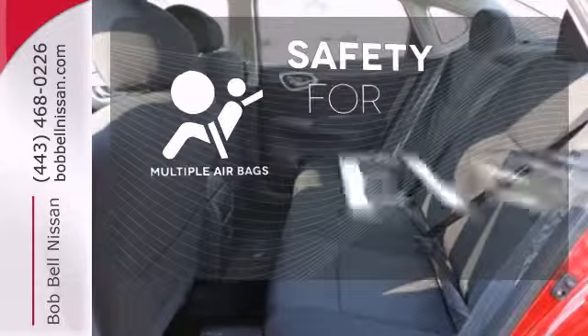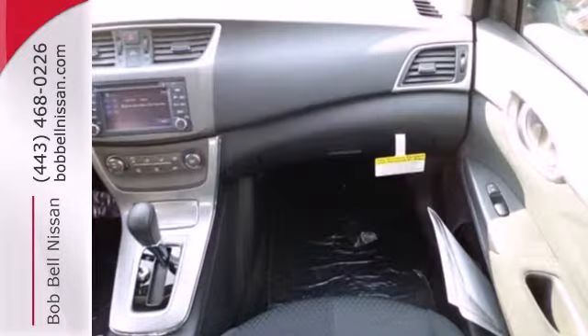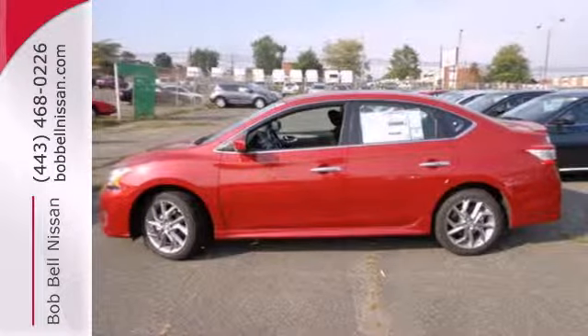Multiple airbags provide safety for everyone in those worst-case scenarios. This efficient Sentra is waiting for your test drive. Come see it today.